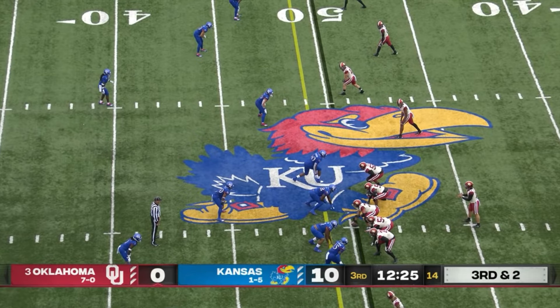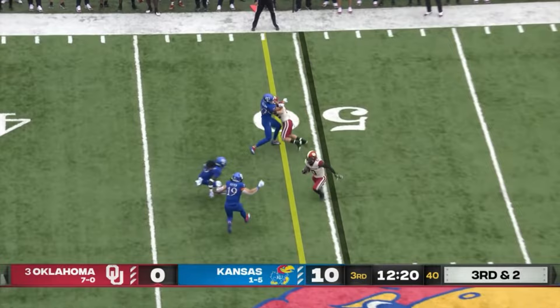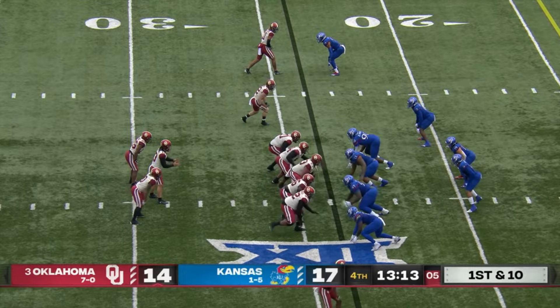Four receivers out to the top of the screen. Little receiver screen complete, and a nice cut and run after the catch by Eric Gray. However he wants to serve him up.